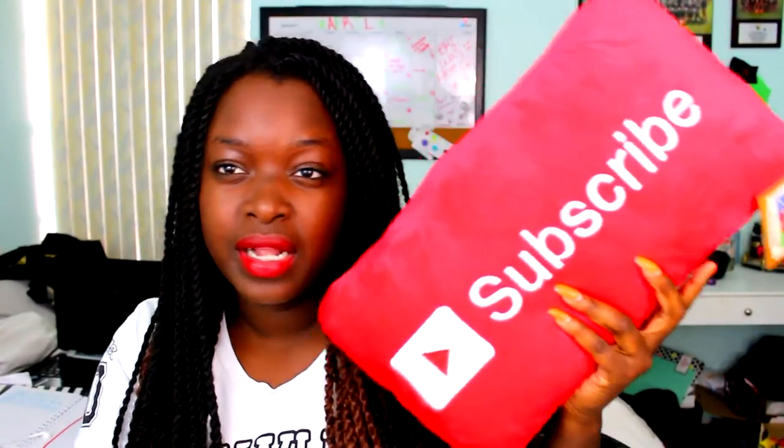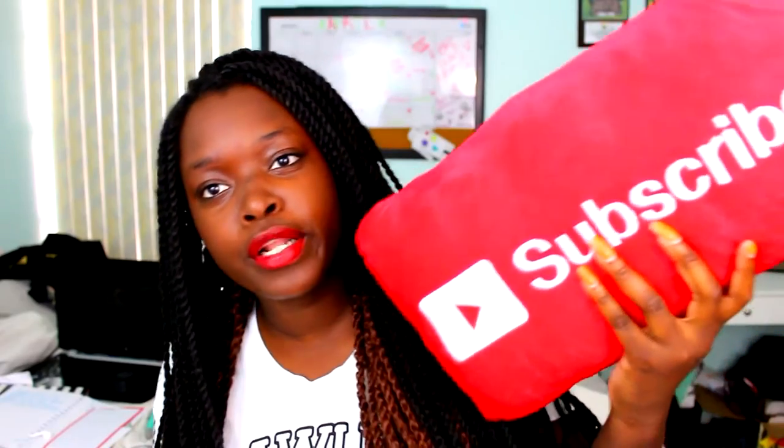I got this pillow from Playlist by the way. I really love it and it's so soft. It's by Throwboy, so you can go to throwboy.com — shout out to Throwboy. They had a bunch of other stuff too. I wonder if they have a bigger one.